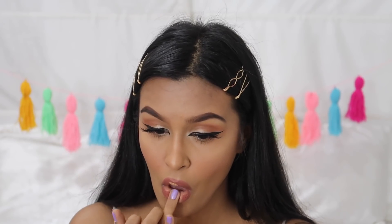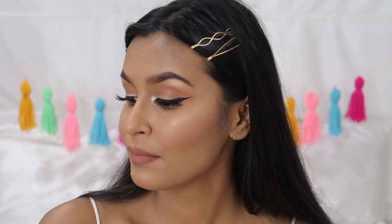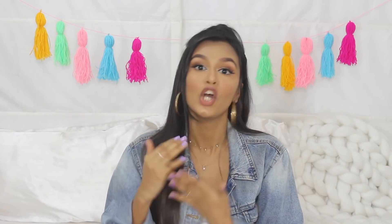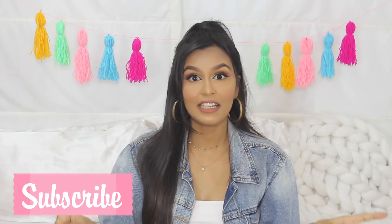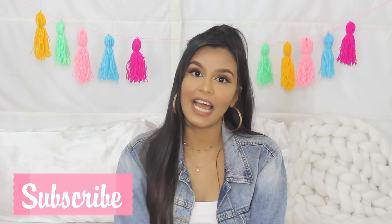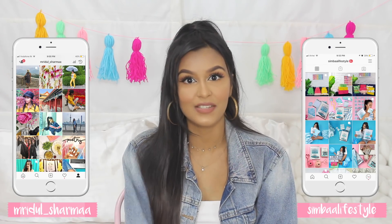Now I'm going back in with the L.A. Girl Concealer to highlight my lips, blending it out with my fingers, and that's it for today's video! I really hope you guys enjoyed watching. A lot of you have been requesting me to recreate this look, so I hope this was helpful. I'll link all the products mentioned in the description box below. Don't forget to subscribe and click the bell to get notified every time I post. Follow me on Instagram and follow Simba Lifestyle — I'll see you very soon in my next video, bye!